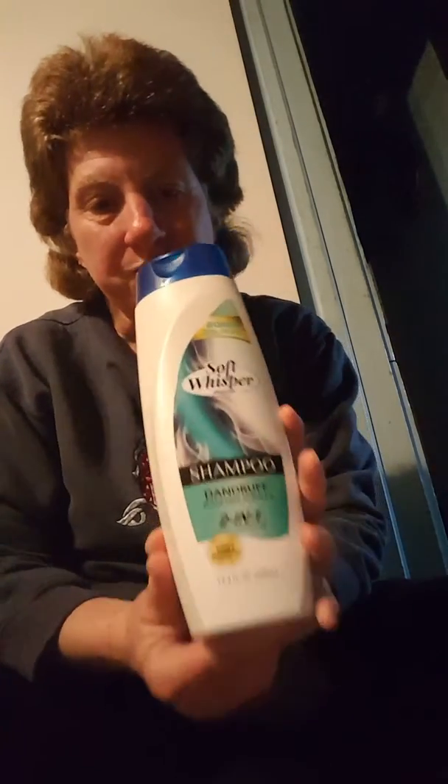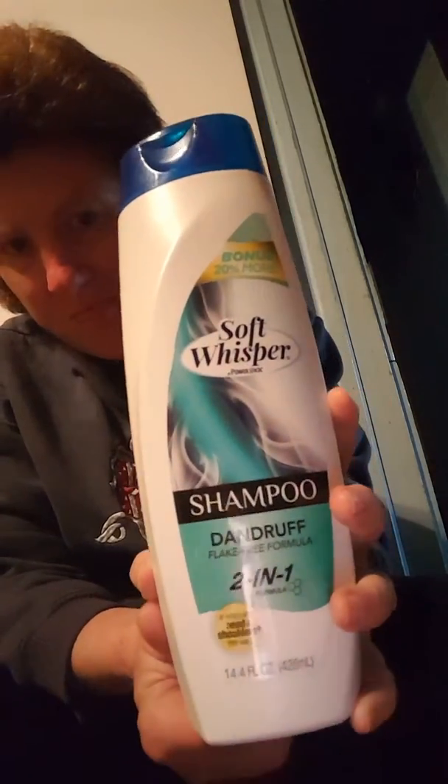I got this Soft Whisper by Power Stick Shampoo Dandruff, Flake Free Formula 2-in-1. It's compared to Head & Shoulders. I never saw this at Dollar Tree, and it's 14.4 ounces.